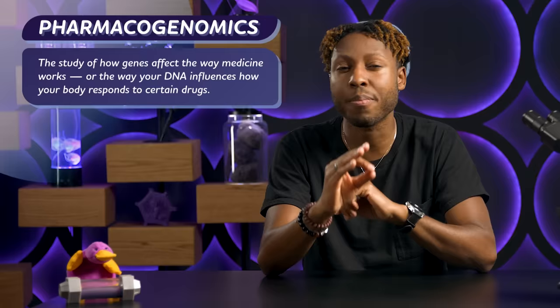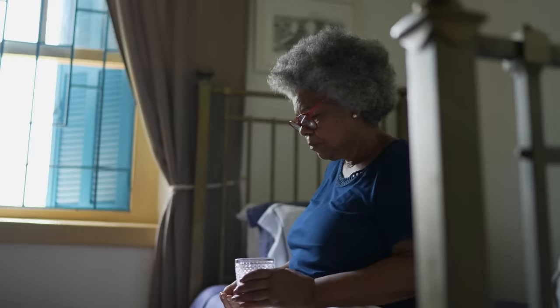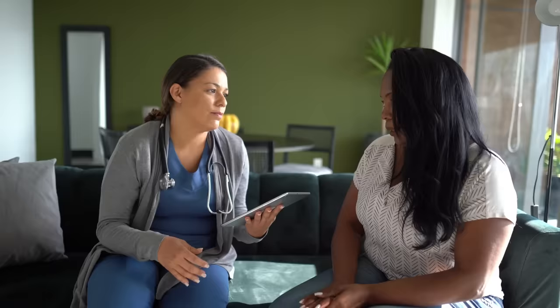Thanks Thought Bubble! At the time of this recording, in 2023, medical treatments with CRISPR are still in clinical trials — it's still very early days. But if this system proves to be safe and effective, it could make some genetic conditions a thing of the past. Meanwhile, even just knowing what genes a person has can help their doctor make more informed decisions about their health. This personalized approach is called pharmacogenomics — and it might also help your doctor prescribe you the most effective treatments. Pharmacogenomics is the study of how genes affect the way medicine works, or the way your DNA influences how your body responds to certain drugs. For instance, people often take aspirin to lower their risk of blood clots, and by extension strokes and heart attacks — but whether or not aspirin works for this purpose depends on someone's genes. So by testing for certain mutations, doctors can figure out if aspirin is the way to go, or if something else would be more effective.